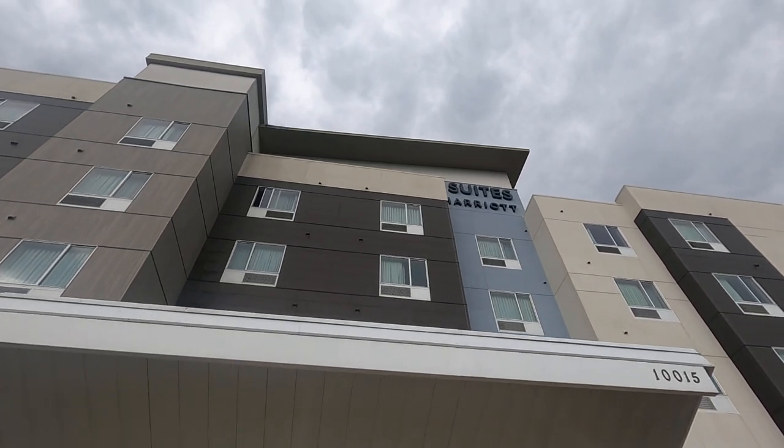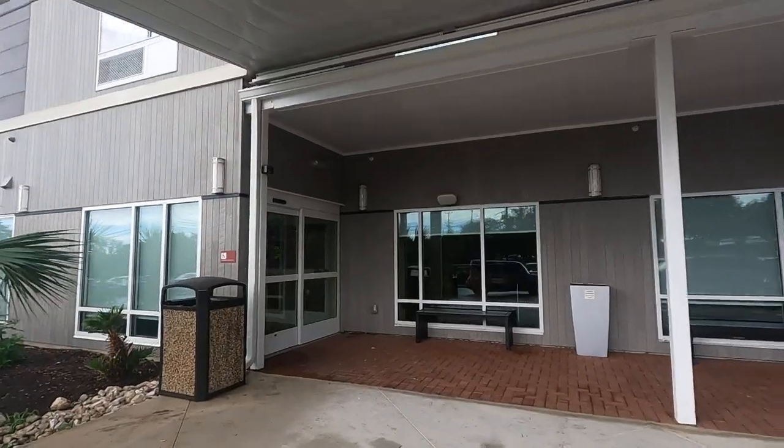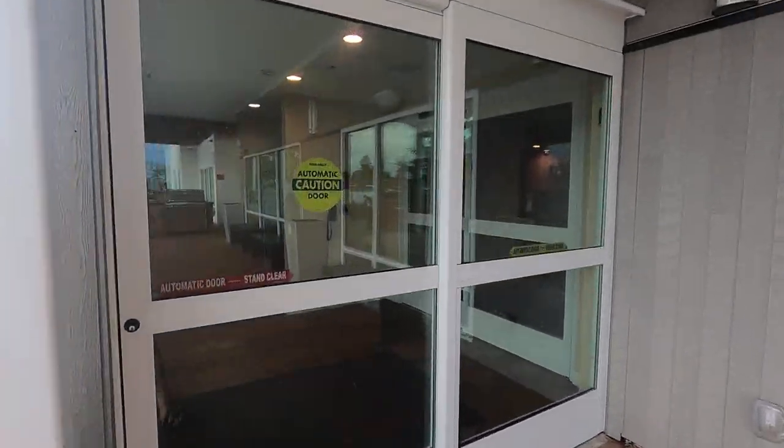We are at the TownPlace Suites by Marriott in San Antonio, Texas. Let's go ride the elevators here. Going in through the lobby.